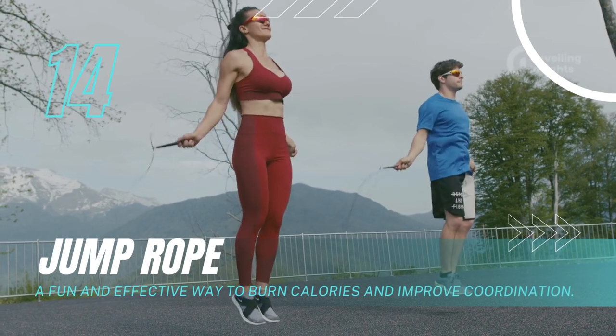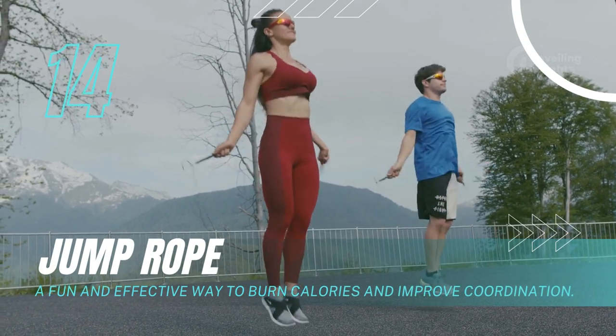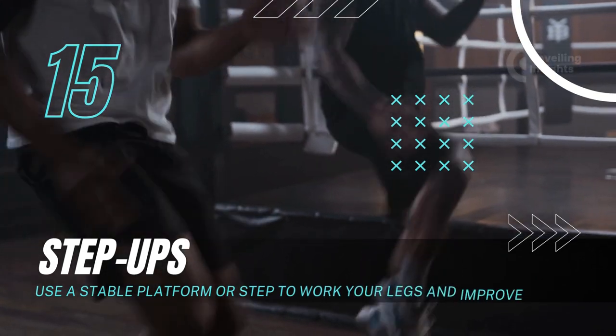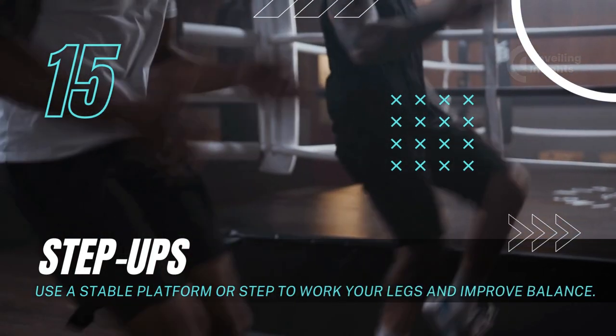Jump rope: A fun and effective way to burn calories and improve coordination. Step-ups: Use a stable platform or step to work your legs and improve balance.